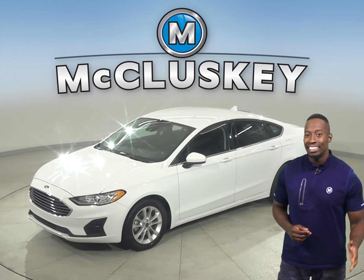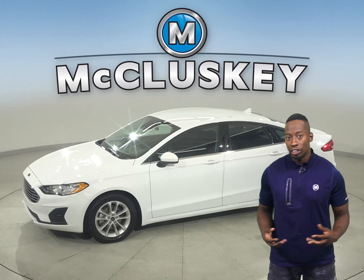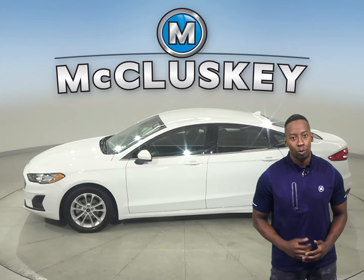Here we have an all-white 2019 Ford Fusion. If you're looking for a sedan with great features, then this is the one for you.